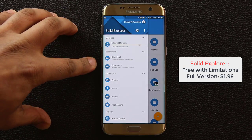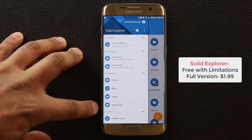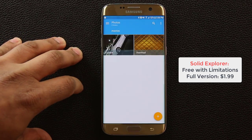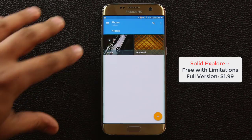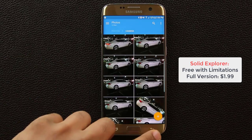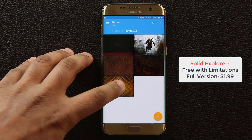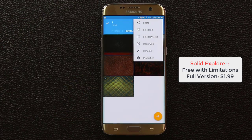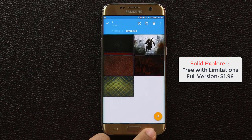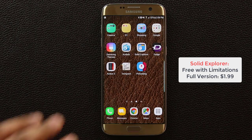Going back out, you'll see storages, bookmarks, and collections. Collections takes you to photos, music, videos, and applications. Tapping on photos takes you to all the photos on your phone — you can browse folder by folder, select individual files, and share, delete, cut, copy, or paste them wherever you want. It is a free download, so go grab it.